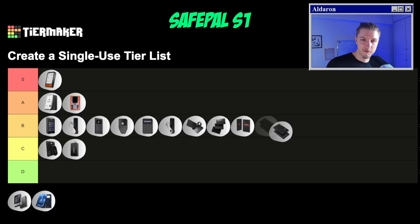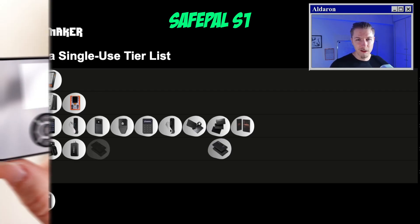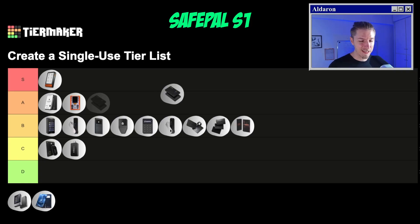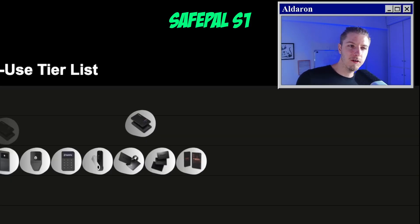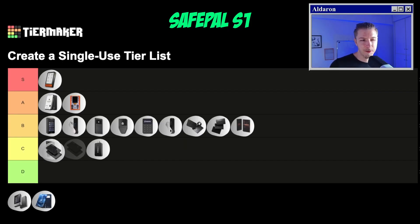That leads us to another SafePal device — the SafePal S1. The S1 is a QR scanning type device. The build quality isn't really up to par, but it's quite a cheap wallet at $49 US, so all plastic makes sense. The screen isn't the greatest quality — it's very small and hard to see. That said, it does have one of the best crypto wallet apps and supports a ton of different blockchains. There were some talks about vulnerabilities from Kraken Labs, which is a bit of a worry. But altogether, for a budget device, it's okay. I put it right in front of Cypherock.